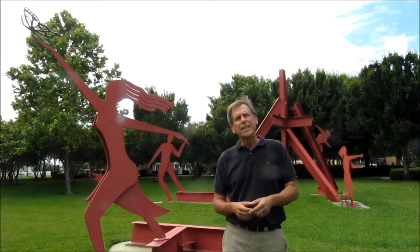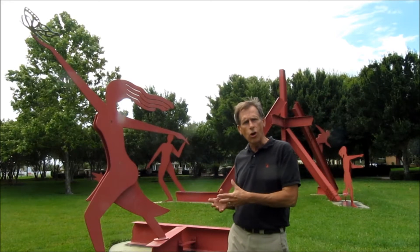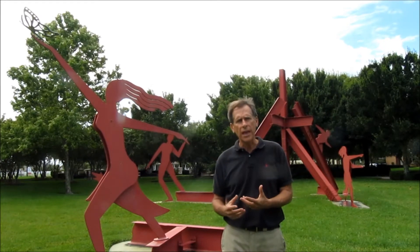Behind me is the sculpture called From a Barn. It's made of pieces from the old Hay Barn that used to be here in Harmony as part of the Triple E Ranch. And its purpose, in part, is to recall the agricultural heritage that Harmony has.